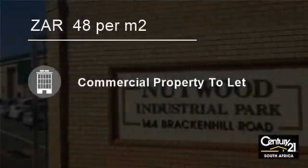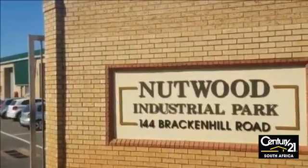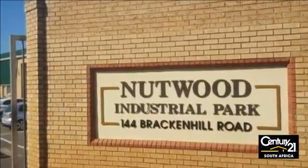Welcome to this 222 square meter building to let in Waterfall, KwaZulu-Natal, South Africa, for 48 Rand per square meter.